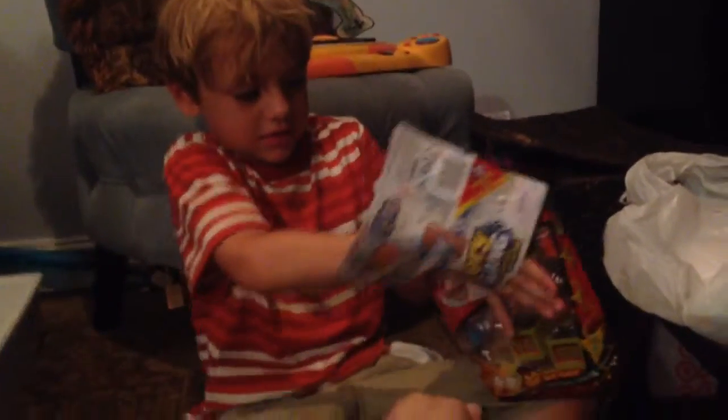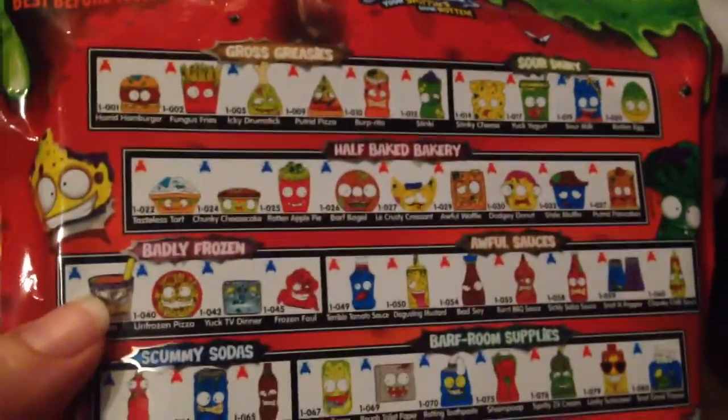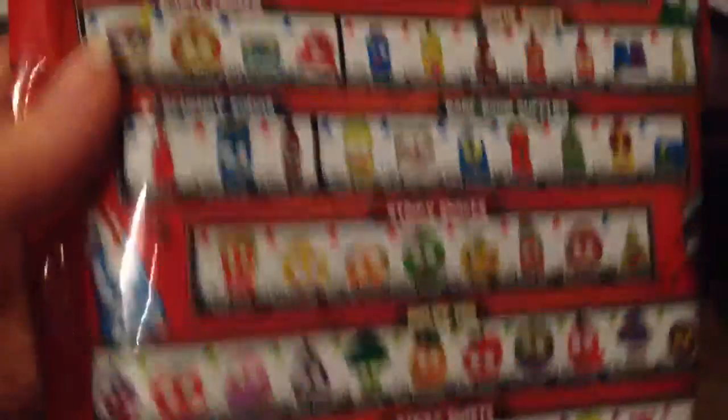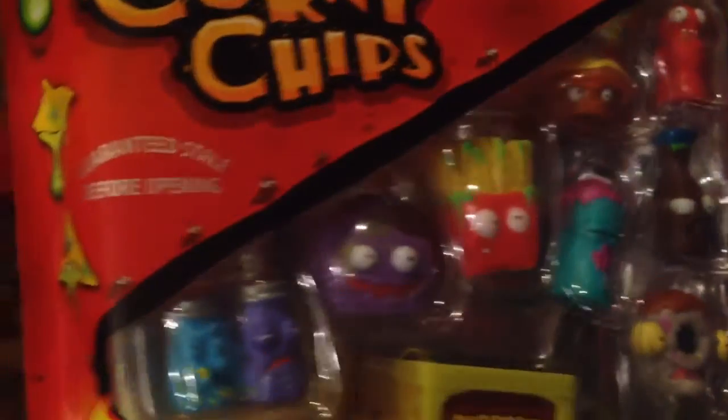Let me see that package. I want to see what it looks like before you rip it open. Oh yeah, the grocery gang. The best before 1985. They're bad. Stinky, moldy trash cans — guaranteed grossest inside. 75% more gross. Zero corny chips. Guaranteed stale before opening.